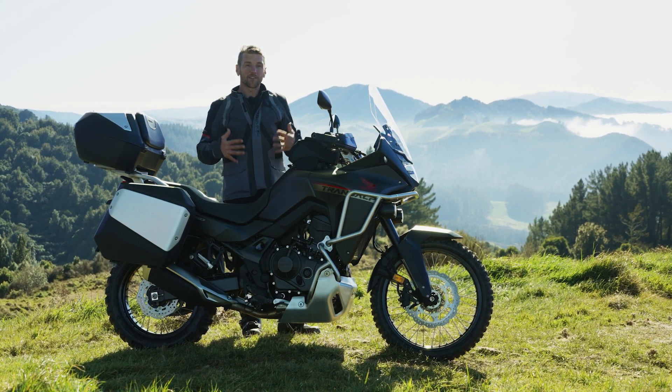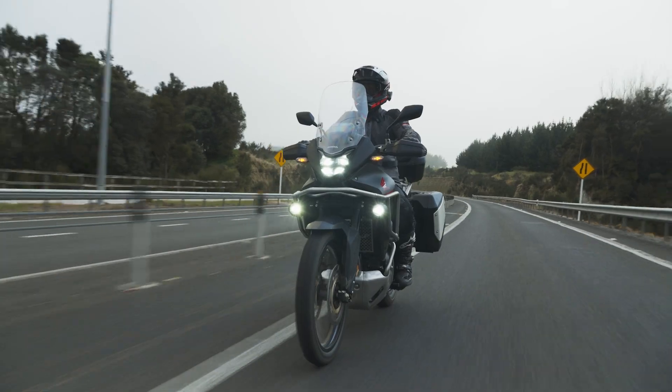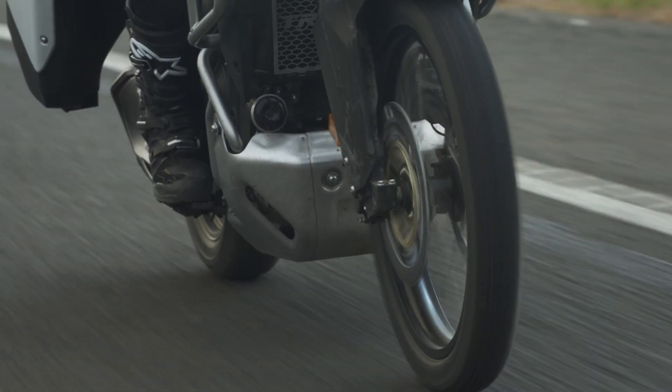The other thing that really excited me about the Transalp was its relatively lightweight at only 208 kg. A big part of that is thanks to this amazing chassis at only 18.3 kg.